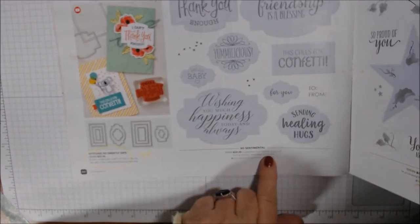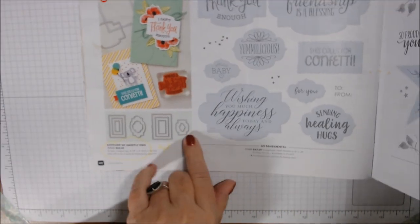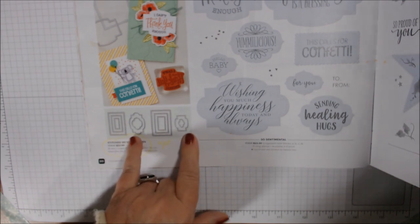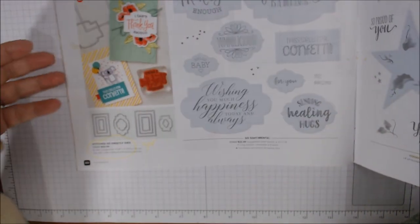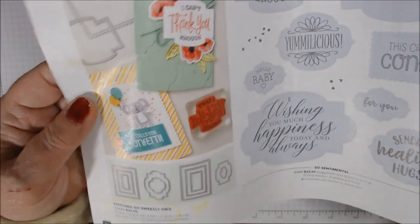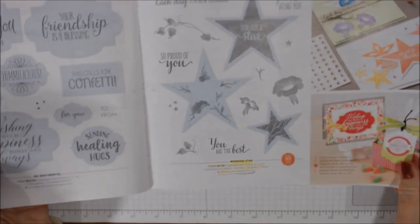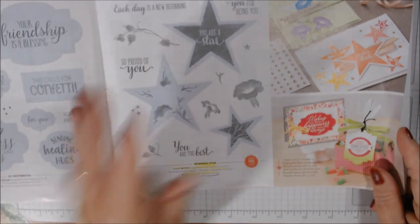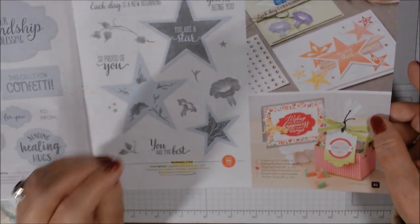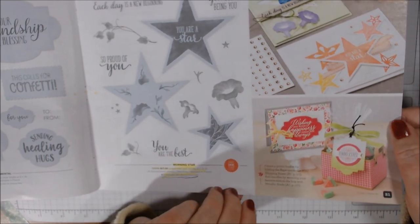I just ordered So Sentimental — I don't have it yet. It goes with these new frames and the rectangle dies, which have scalloped and stitched edges. I have the stitched rectangles but they're not scalloped, so I had to have these of course. I also got Morning Star — it's morning glories with stars and it coordinates with the Stitch Star Dies that came out with the holiday catalog and carried over.